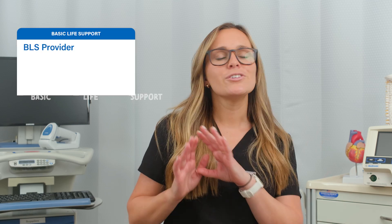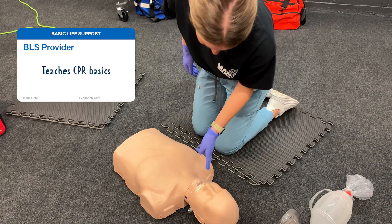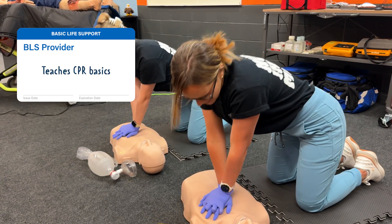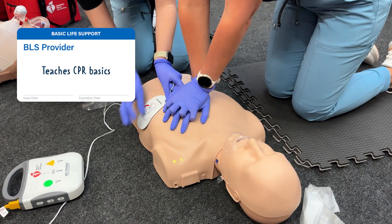You might be wondering what's the difference between BLS and ACLS. BLS stands for Basic Life Support. This is your standard CPR certification. It teaches you how to recognize life-threatening emergencies, perform high-quality chest compressions, deliver appropriate ventilations, and provide the use of an AED.